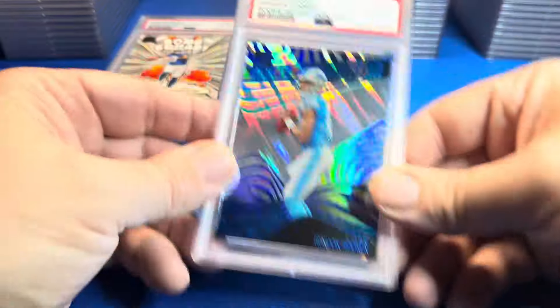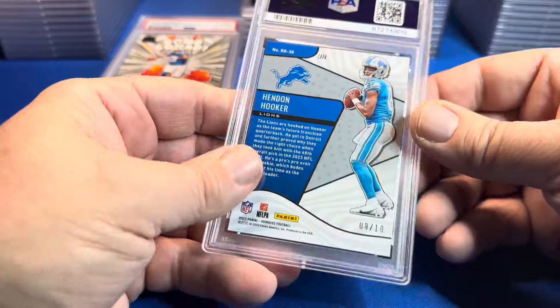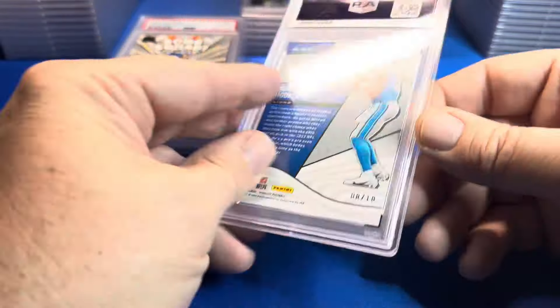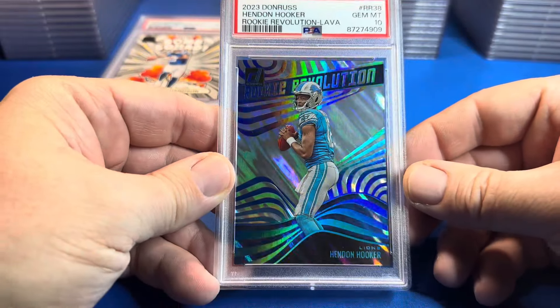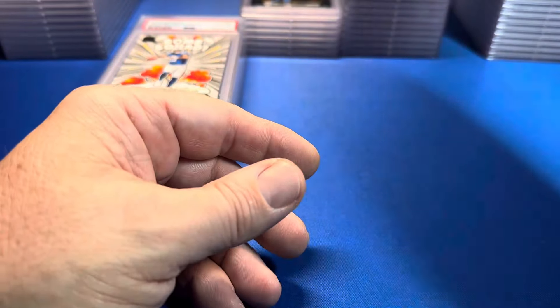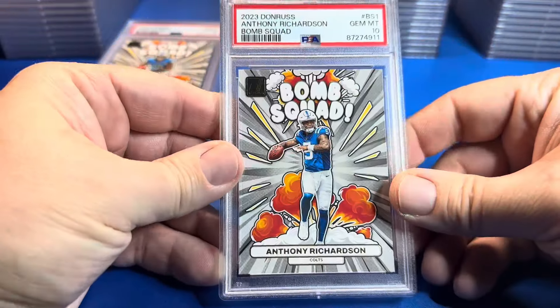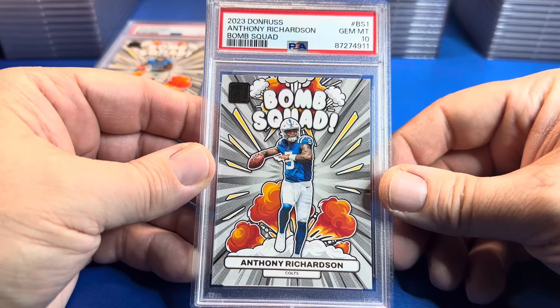Here's a Hendon Hooker from Revolution Lava — I believe that's numbered. It is! An 8 out of 10 — that's a sick card, look at that beauty. Boom! Then we're gonna get some Bomb Squad — Anthony Richardson, PSA 10.